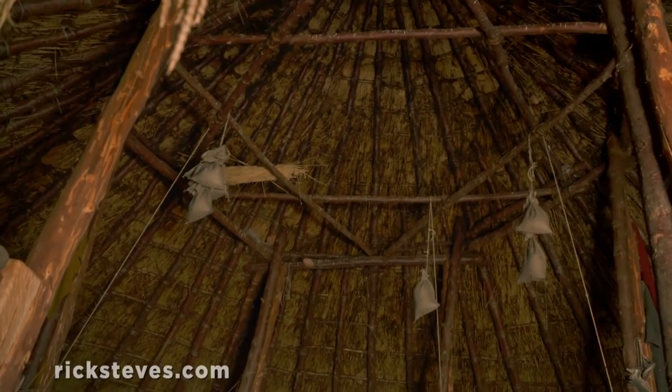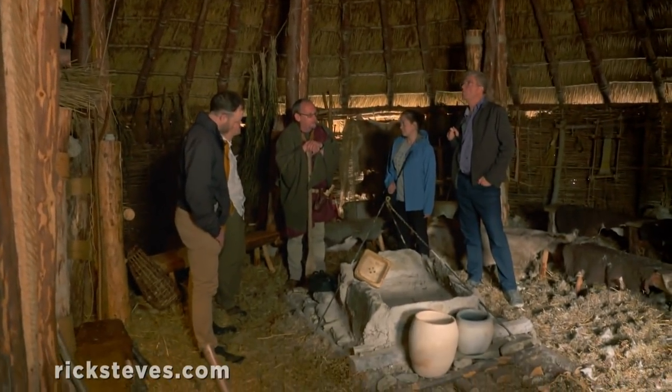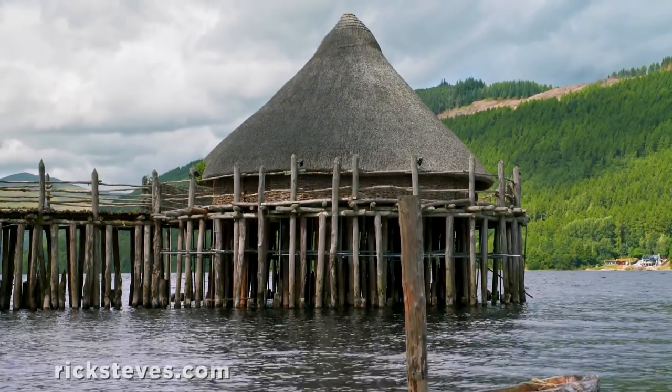This is the Scottish Cranog Centre. It's a reproduction of a 2,500-year-old Cranog that the archaeologists are excavating, as we speak, in Loch Tay right now. It was built out in the loch itself for defensive purposes.